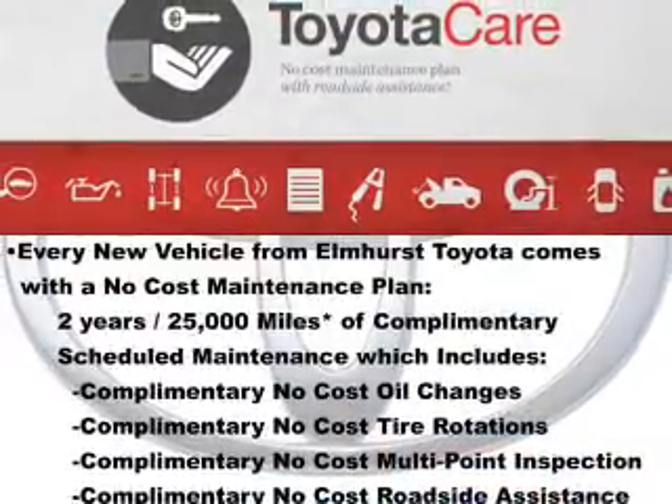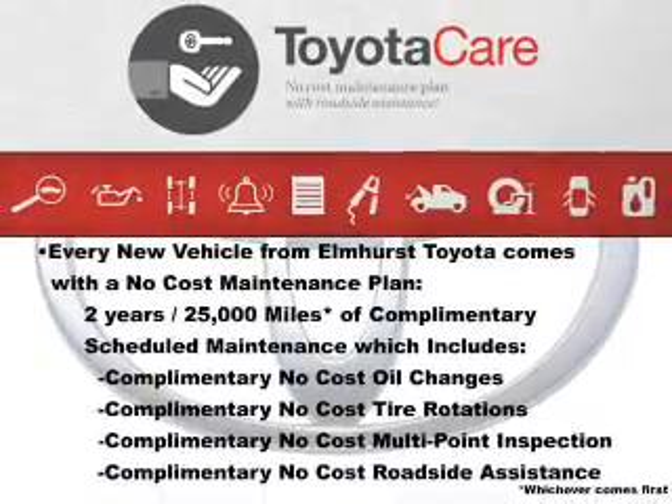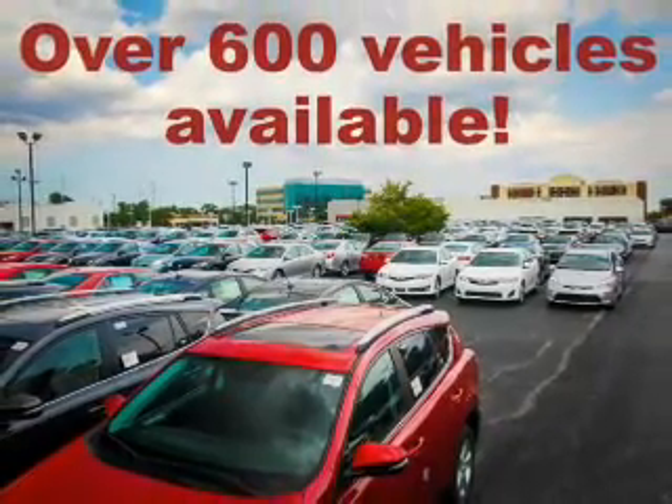The features include electric trunk, Bluetooth connectivity, and auxiliary inputs, steering wheel controls, aluminum rims, cruise control, keyless entry, a trip computer, an MP3 player, and air conditioning.